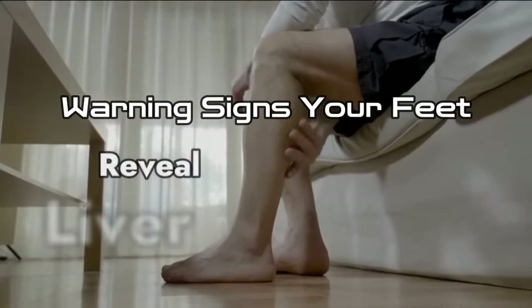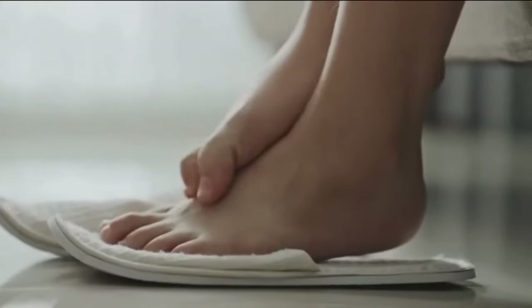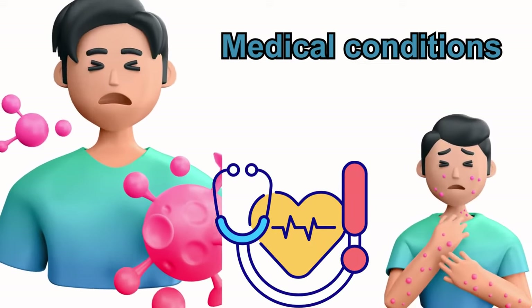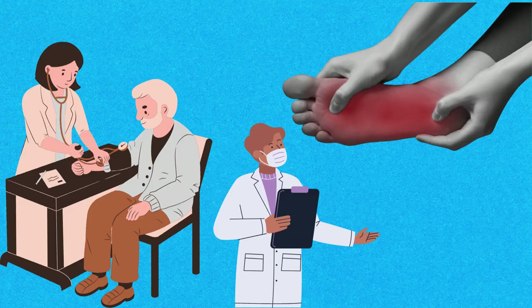Welcome to our video on Warning Signs Your Feet Reveal About Potential Liver Problems. Your feet can offer insights into your overall health, though they're not definitive indicators of specific medical conditions, including liver issues. Despite this, certain signs can signal the need for further investigation by a healthcare professional.